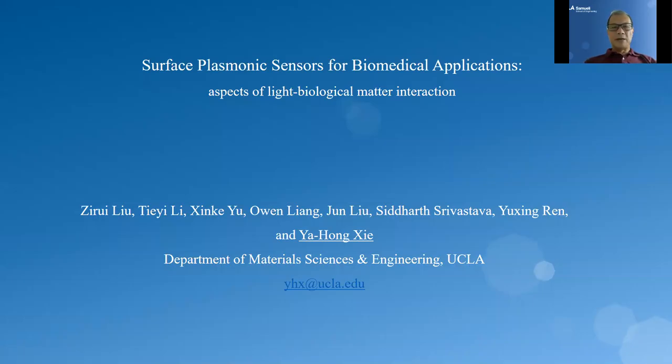Hello. My name is Yao Hongxie. I'm with the Department of Material Science and Engineering at UCLA. And listed here are my collaborators. The title of my talk today is Surface Plasmonic Sensors for Biomedical Applications, with an emphasis on light-biomedical matter interaction.